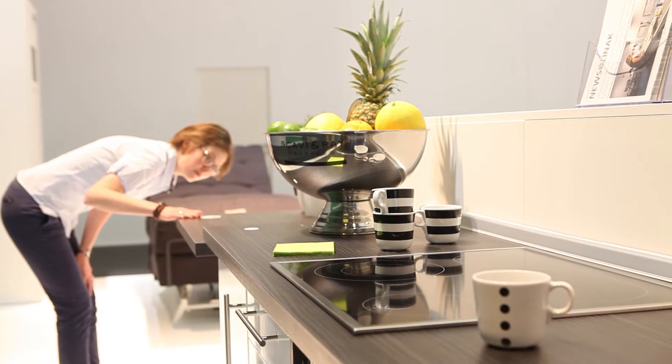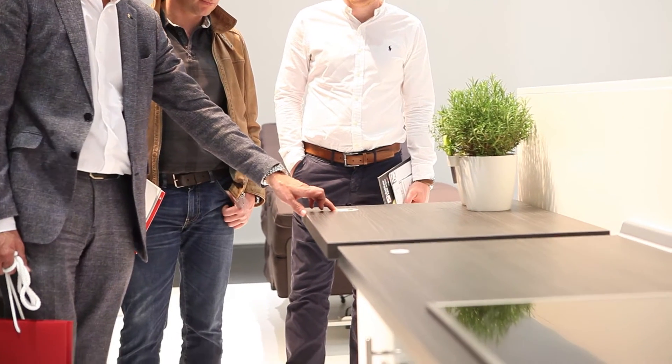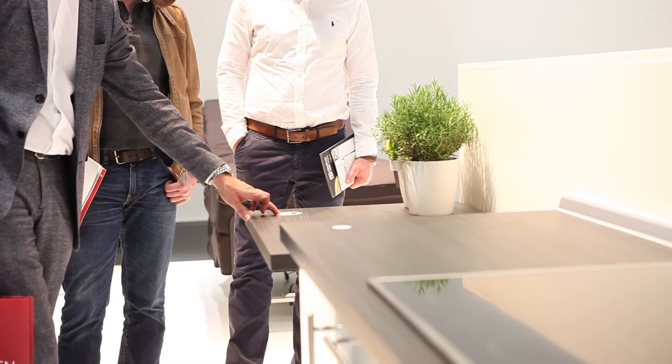There are two main arguments for movement in the kitchen. First, people who are cooking in the kitchen are not at the same height and they need different heights. The second is that you prepare in the kitchen, you cook in the kitchen, and you do the dishes — and for these different tasks you also need different heights.